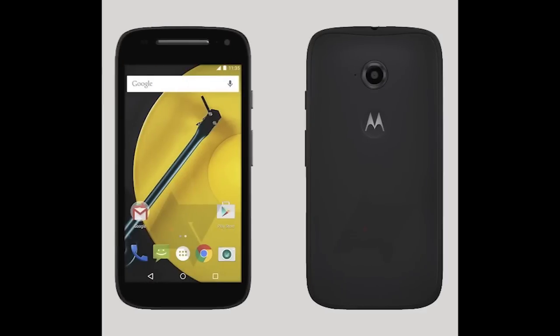Potential leaks for the follow-up to the Moto E have apparently surfaced. It doesn't really show us much. The Moto E was a success, and Motorola with their budget-friendly phones is pretty awesome. We got an image here — looks like it's running Lollipop for sure, and that's pretty much all we get. Let me know what you think about these images as well.